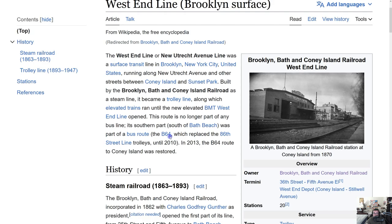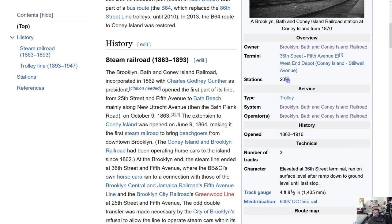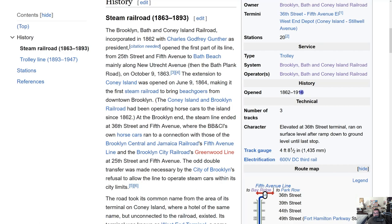That route is unfortunately no longer part of any bus line. Its southern part was served by the B64, which replaced the 86th Street Line trolleys until 2010, and after that the B64 route to Coney Island was restored. The line had 20 stations and was a trolley service in existence from 1862 until 1916, with three tracks, elevated at the 36th Street Terminal and running at surface level after ramping down.